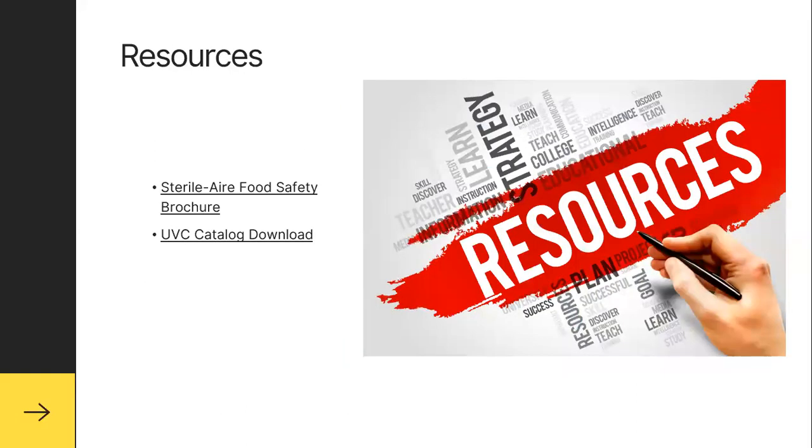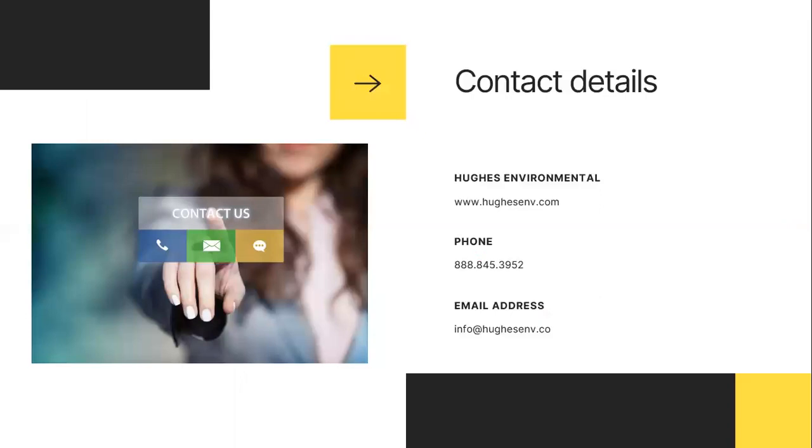We have resources available — you can go straight to the Steril-Air food safety brochure. You can also review the different types of equipment, knowing that you might need a customized system for your process, or look at secondary items that don't require customization to see how they might fit your process today. Hughes Environmental is bringing you this message. Our website is HughesENV.com, and our 800 number features a direct connection to someone on the leadership team for COVID-19 questions, available 24 hours, seven days a week. You can also reach us at info@HughesENV.com.